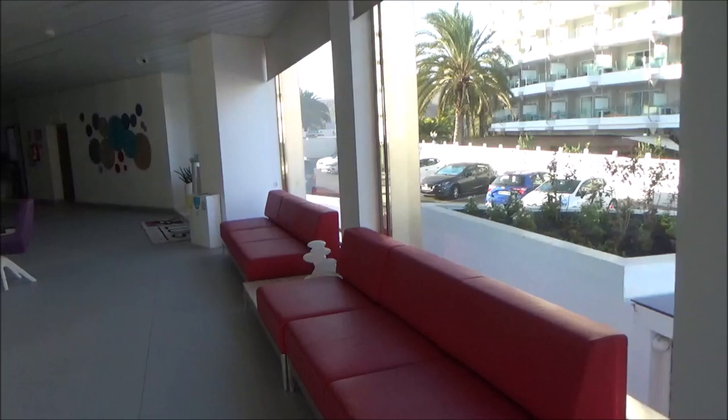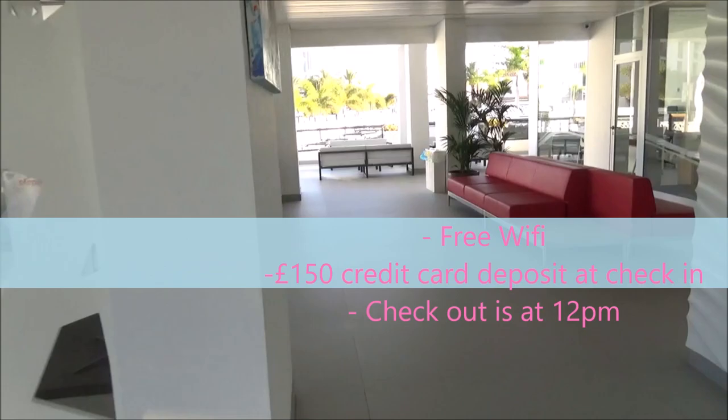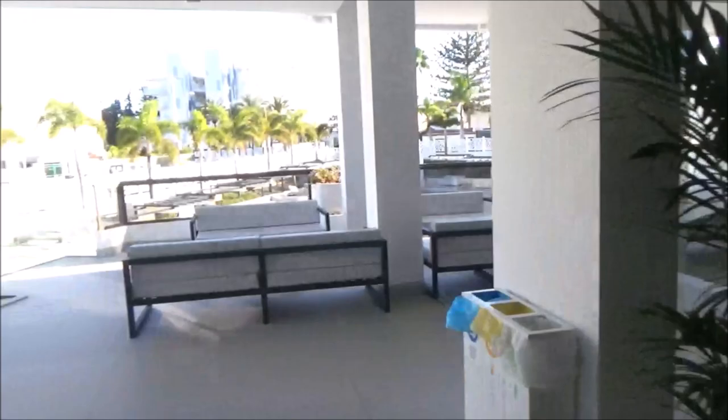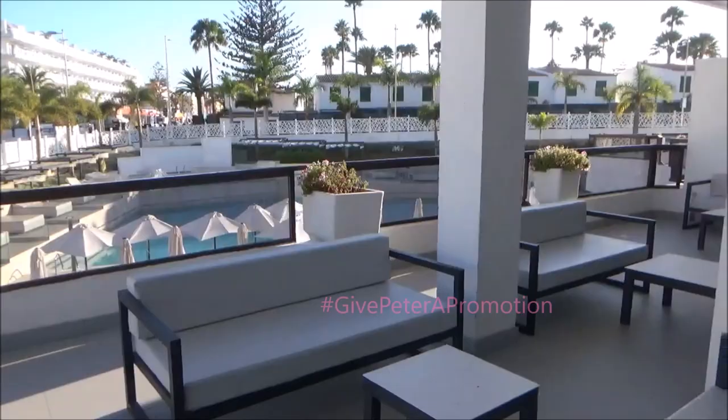You walk into this hotel and as soon as you hit reception, all you think is modern. The reception is lovely and open-spaced, and the reception staff were absolutely amazing. Huge thank you to Peter who gave us a thorough induction — he was friendly, so funny, and always so helpful. And can I just say management, can we give him a promotion please?